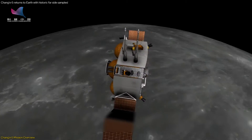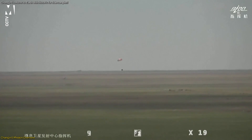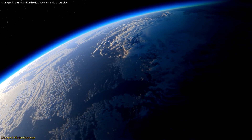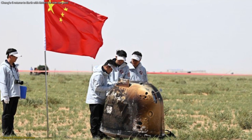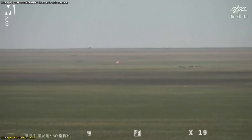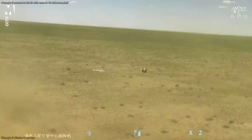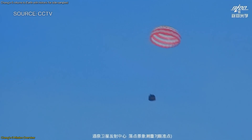The samples were subsequently transferred to a reentry vehicle in lunar orbit, which traveled back to Earth. The reentry process was particularly challenging and critical. The reentry module had to endure extreme temperatures and speeds as it entered Earth's atmosphere, and was equipped with a heat shield to protect the valuable lunar samples. Upon nearing Earth, the module deployed a parachute to slow its descent, ensuring a soft landing. The live stream of the module's landing showed a flawless touchdown via parachute in the designated zone in northern Inner Mongolia, and the moment was greeted with applause in the Mission Control Room.